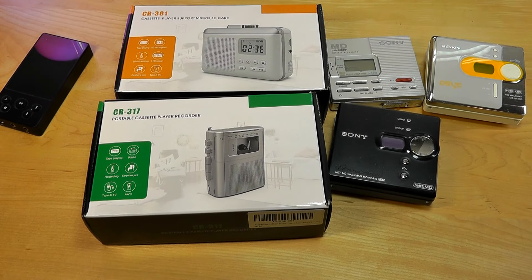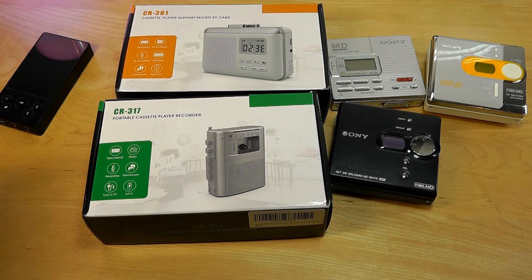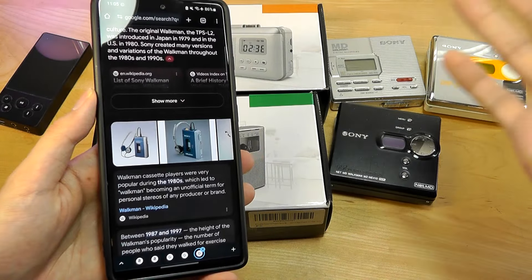Hey y'all, here at OSReviews. One of the trends I've observed recently has been a resurgence in retro tech. Whether it's the digicams, point-and-shoot cameras from the early 2000s, or simple flip phones and dumb phones, it seems that what was once old is starting to become trendy once again. So in light of that, today we're taking a look at two portable cassette players.